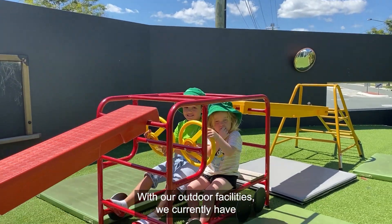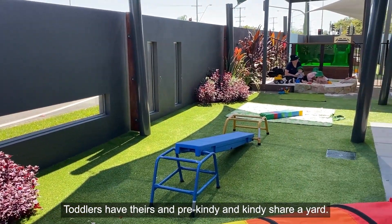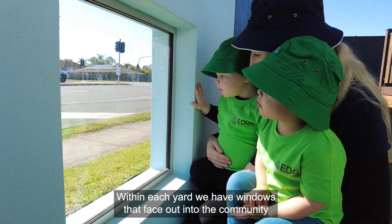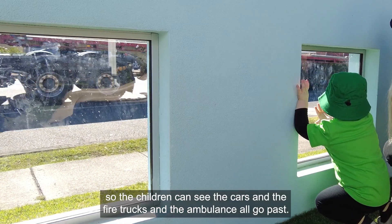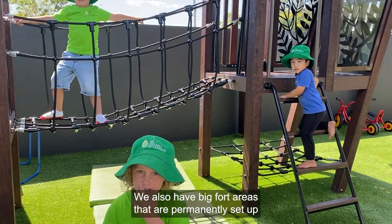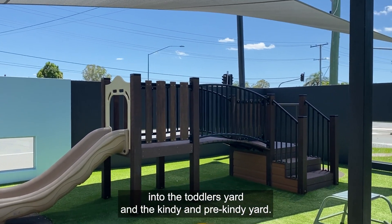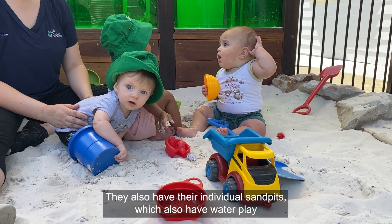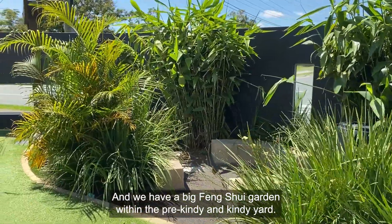With our outdoor facilities we currently have three playgrounds — the nursery has their own playground, toddlers have theirs, and pre-kindi and kindi share a yard. Within each yard we have windows that face out into the community so the children can see the cars, fire trucks and ambulances go past. We also have big fort areas permanently set up in the toddler's yard and the kindi and pre-kindi yard, individual sand pits with water play and stepping stones throughout, and a big feng shui garden within the pre-kindi and kindi yard.